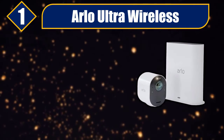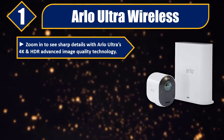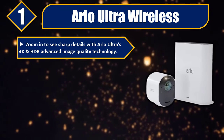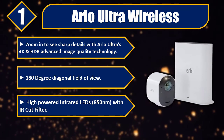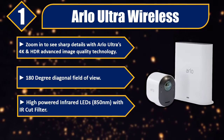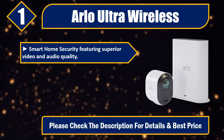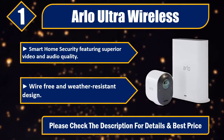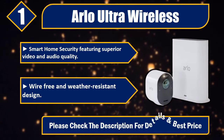Number one: Arlo Ultra Wireless. Zoom in to see sharp details with Arlo Ultra's 4K and HDR advanced image quality technology. 180 degree diagonal field of view. High powered infrared LEDs, 850 nanometers with IR cut filter. Smart home security featuring superior video and audio quality. Wire-free and weather resistant design. Please check the description for details and best price.